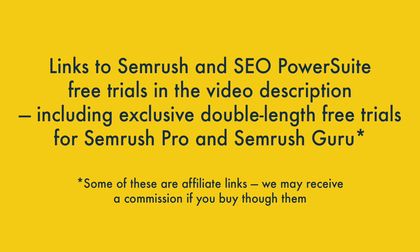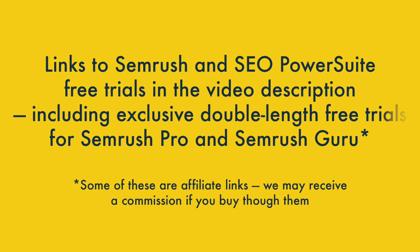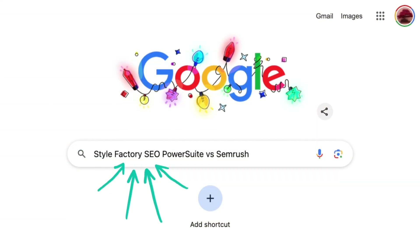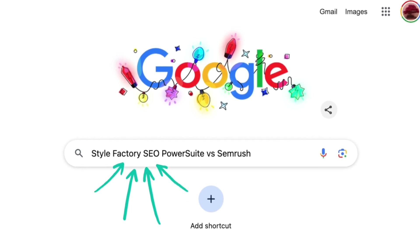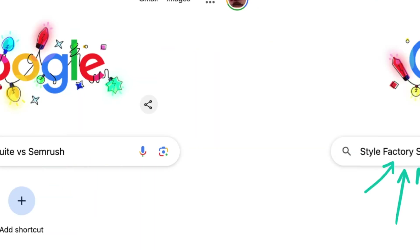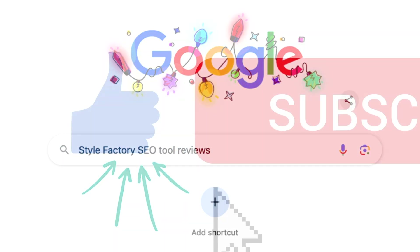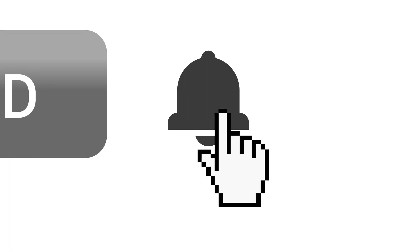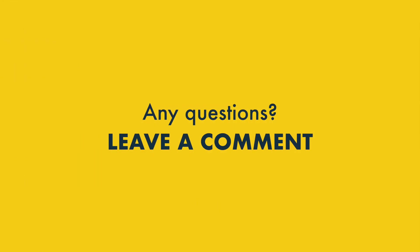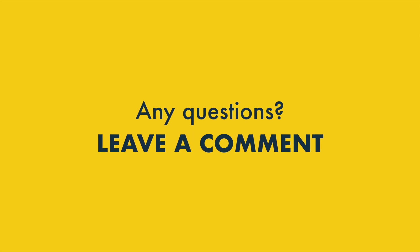If you'd like to try out either platform, you'll find links to free trials for both in the video description, including special double-length ones for SEMrush. You'll also find a link to our free SEO toolkit. If you're interested in a deeper dive, just Google 'Style Factory SEO PowerSuite vs SEMrush' for our full comparison on the Style Factory site, or 'Style Factory SEO Tool Reviews' to explore key alternatives to both. Do subscribe to our channel and hit the notifications bell, and if you have any questions about SEMrush vs SEO PowerSuite, just drop them in the comments — we read them all and we'll do our best to help.